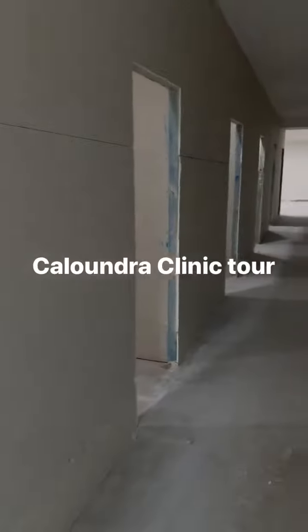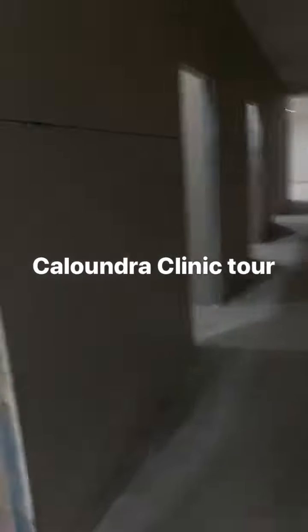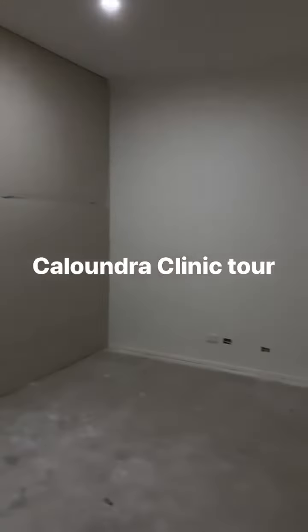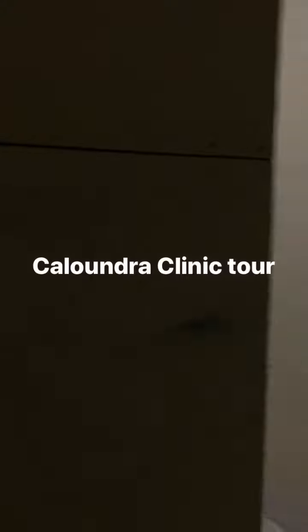It's a lot bigger clinic and we've put five treatment rooms in. They're all the same size, roughly 12 square metres — for massage and physio.